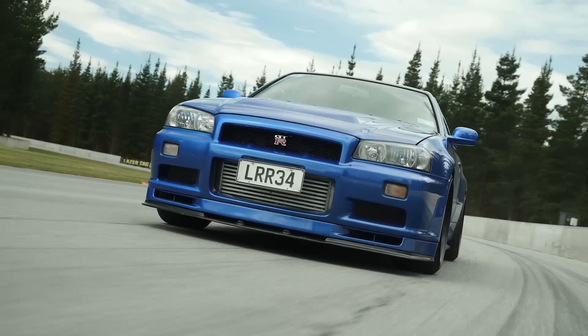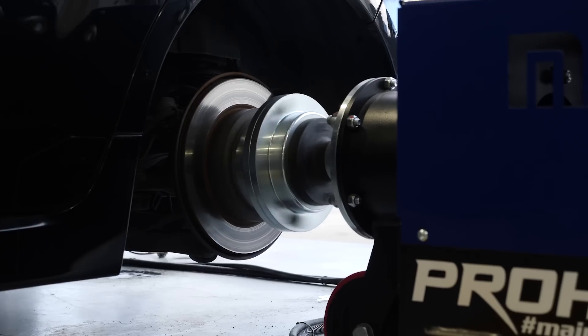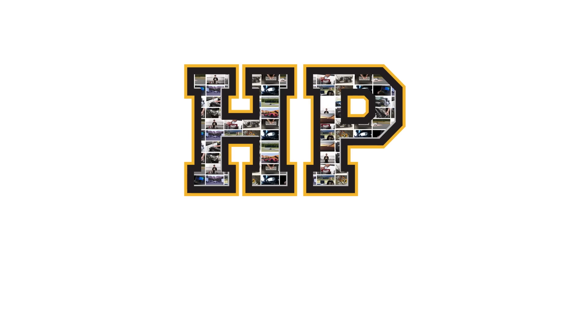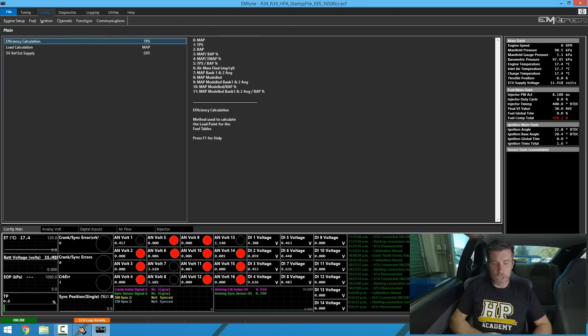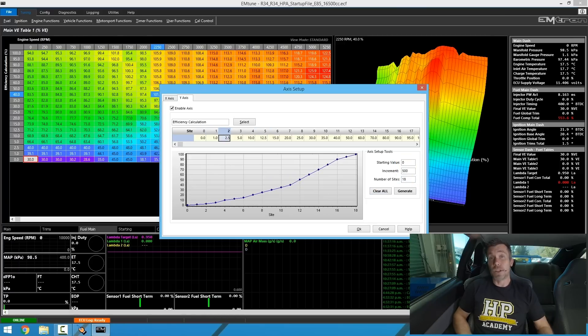Boost control issues are the most common problem we see when tuning turbocharged cars with EFI. It can be tempting to try and fix all problems from the laptop keyboard, but unfortunately that's not always going to work — sometimes we need to address more serious mechanical issues. In this video I'll cover the four key problems I see, the fixes for them, and a tuning approach that minimises the risk of engine damage from an overboost situation.